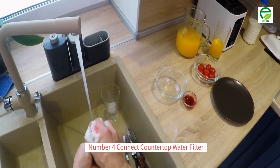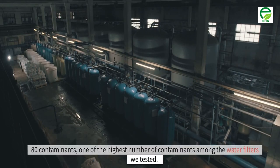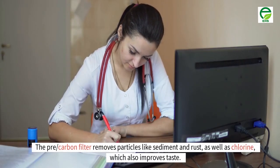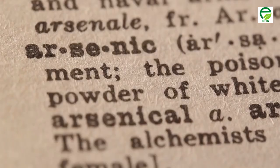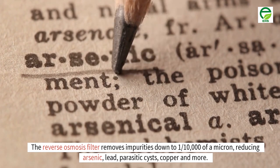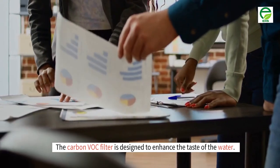Number 4: AquaTrue Connect countertop water filter. Our pros were impressed with AquaTrue Connect's 3-filter system that removes over 80 contaminants — one of the highest numbers among the water filters we tested. According to our data review, all three filters remove what they claim. The pre-carbon filter removes particles like sediment and rust, as well as chlorine, which also improves taste. The reverse osmosis filter removes impurities down to one ten-thousandth of a micron, reducing arsenic, lead, parasitic cysts, copper and more. The carbon VOC filter is designed to enhance the taste of the water.